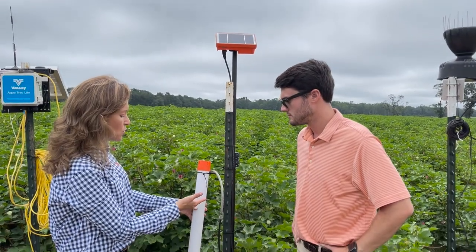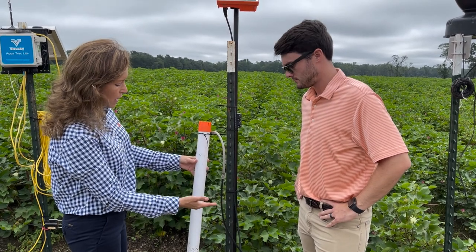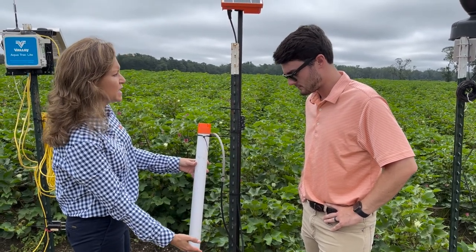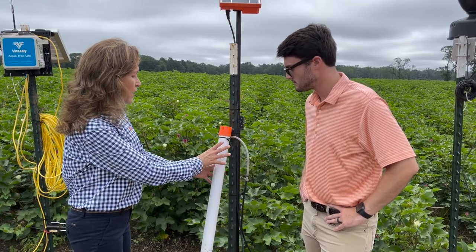The other area of research and demonstration that I'm working on is the use of sensors — either soil moisture sensors or canopy temperature sensors — to implement irrigation scheduling.